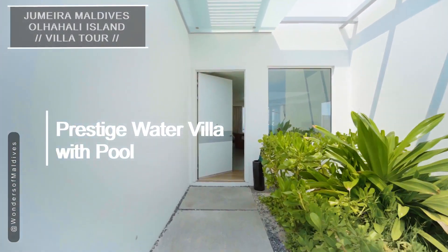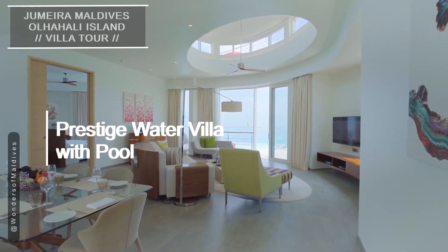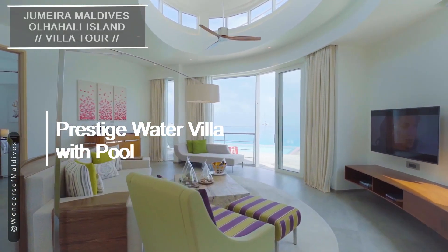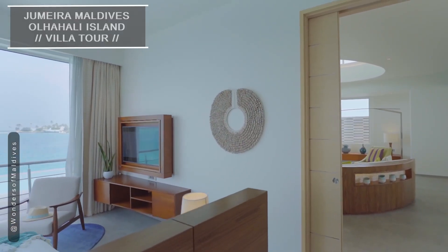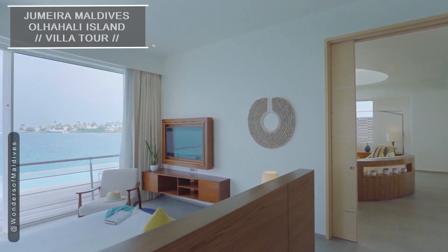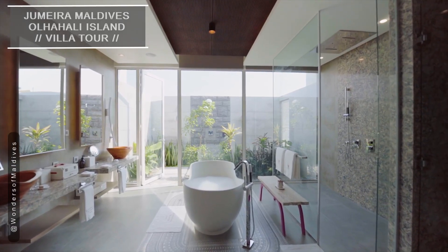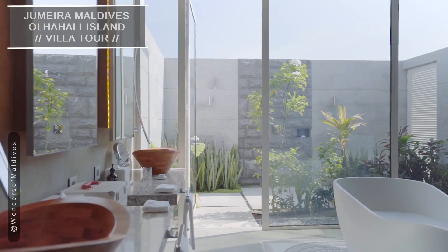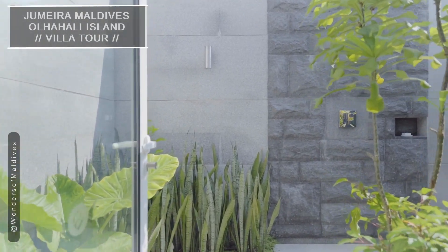Now, let's explore the prestige water villa with pool, offering the epitome of luxury and exclusivity. Welcome to the pinnacle of indulgence. These prestige water villas with pool feature a separate living area, creating a true sense of space and luxury. The villa's interior is tastefully designed with modern comforts and a touch of Maldivian charm.